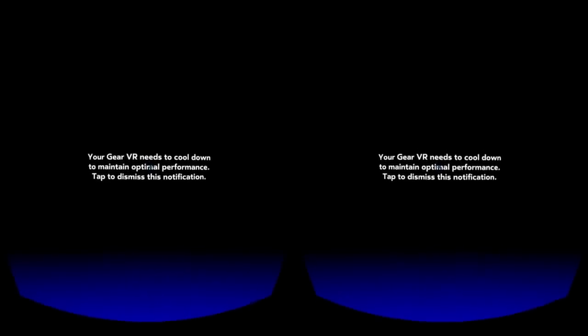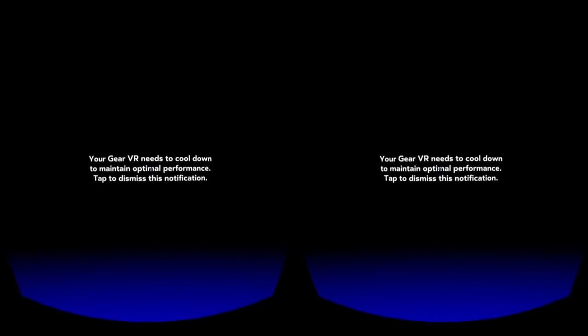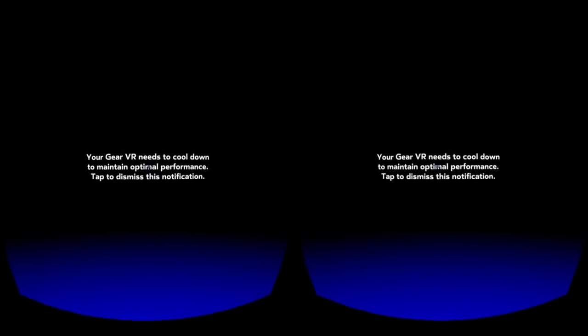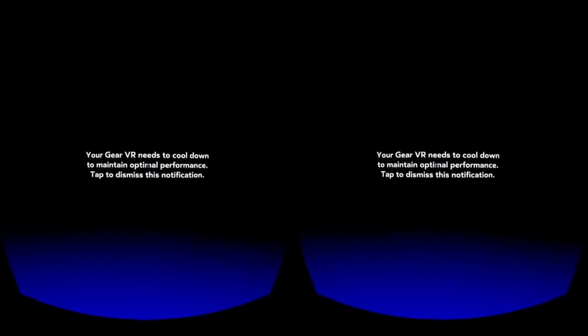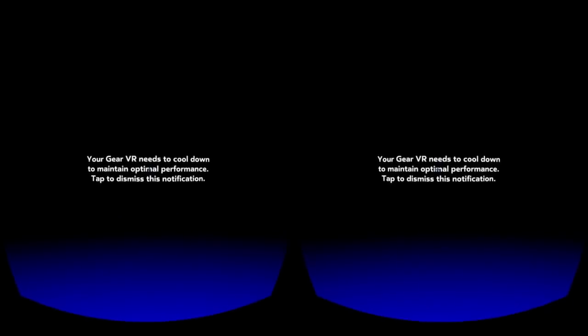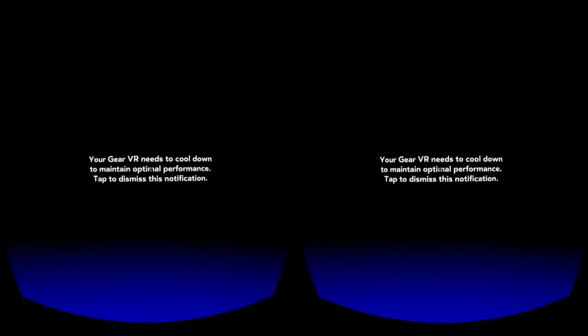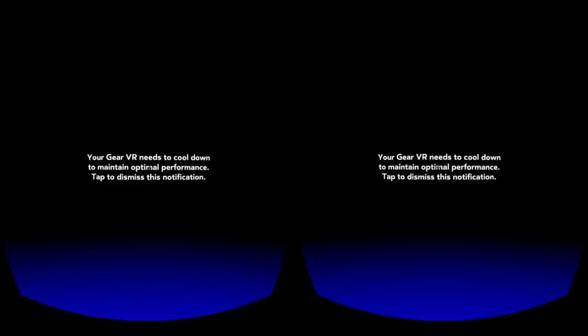That does it for our Gear VR look at MilkVR. The idea of having a curated video service is fantastic, but the management of streaming versus download versus storage will be sorted out over time. I cannot do any more video at this point — give us all your questions as usual and I'll be there to respond. Have a great day or evening, and until next time. Bye.